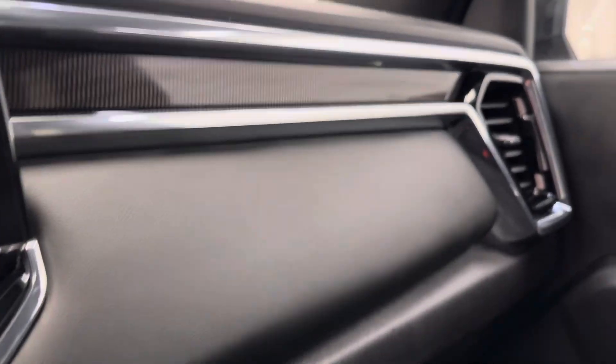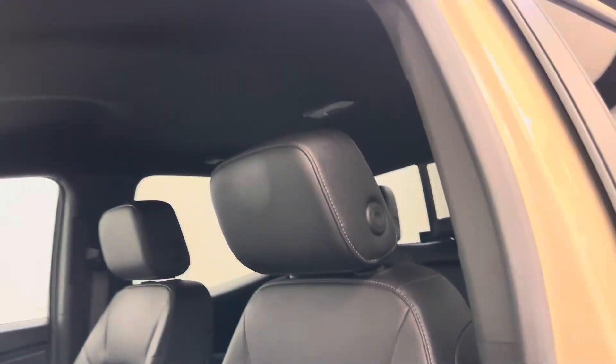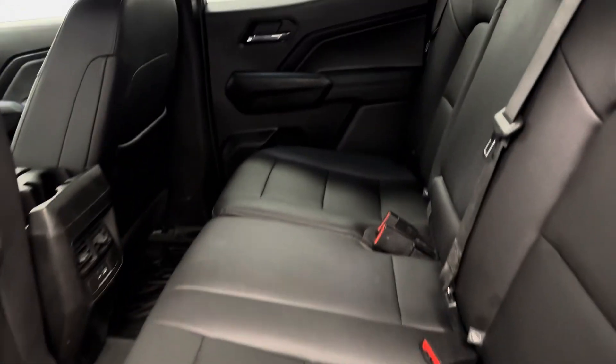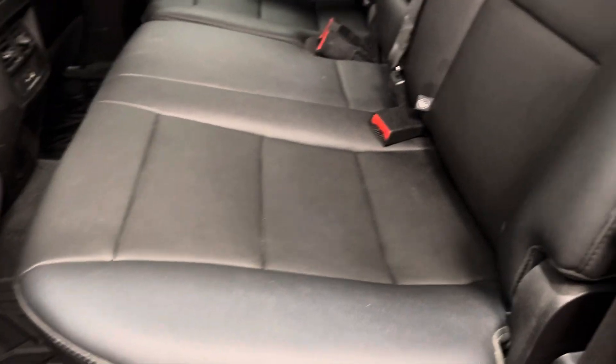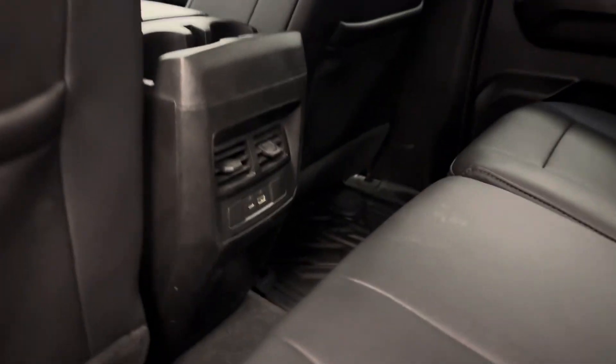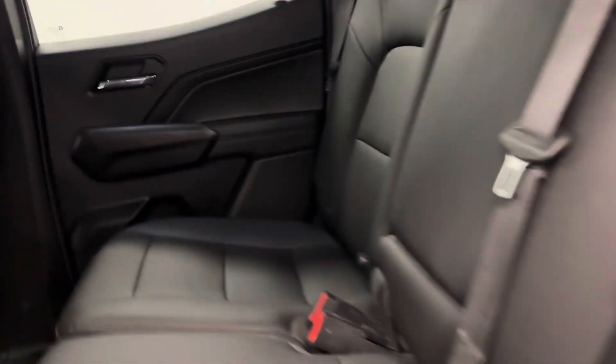And our interior color is jet black. Let's move on to the rear passenger features. Power windows, and we have a 60-40 split bench seat, which unfortunately does require two hands. It does lift up. A couple more USB ports for our rear passengers.